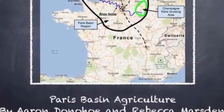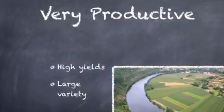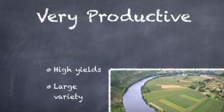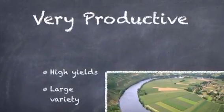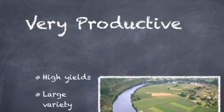Today we're going to learn about agriculture in the Paris Basin. Agriculture in the Paris Basin is extremely productive, as there are high yields in most products produced. There is also a large variety of products in the Paris Basin.